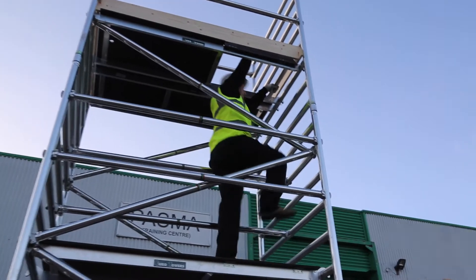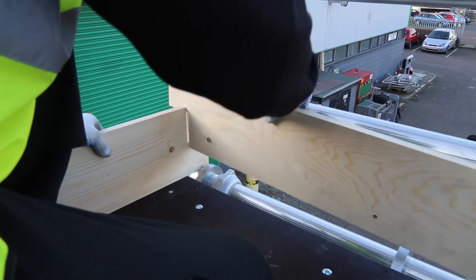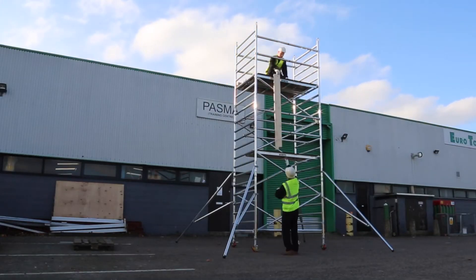The 232 tower can be used in conjunction with specialised frames such as cantilevers, bridge beams and goal posts for those special applications.